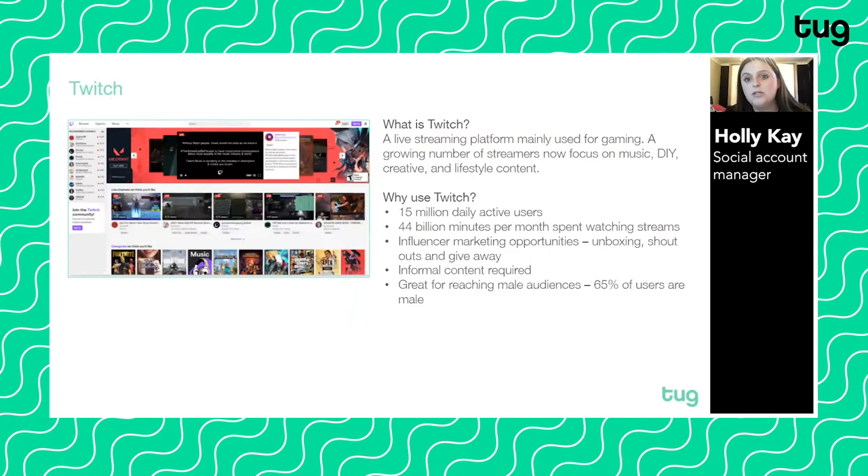Twitch is a live streaming platform mainly used for gaming. However, a growing number of streamers now focus on music, DIY, creative, and lifestyle content. Recent studies have found that beauty has become a massive emerging trend on Twitch, with beauty brands engaging influencers to promote their products whilst live streaming gaming sessions. We want to watch live content a lot more now, especially as a result of Covid-19. Brands can integrate product showcasing by engaging famous gamers and streamers to promote products while their audience is watching — a really cool opportunity.